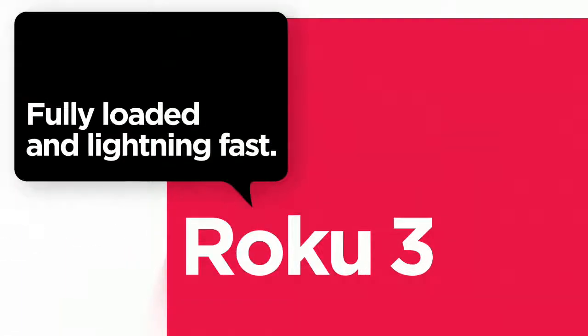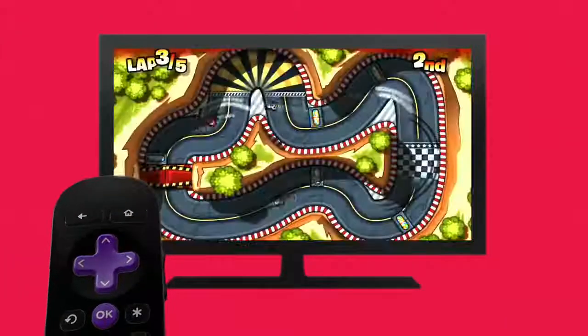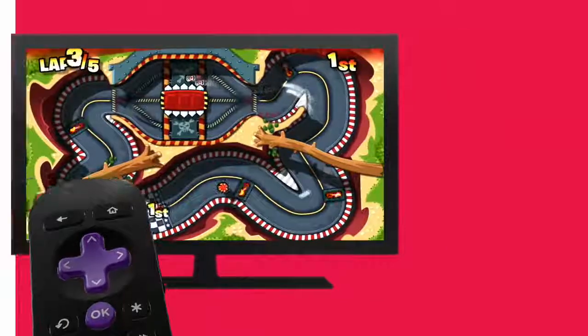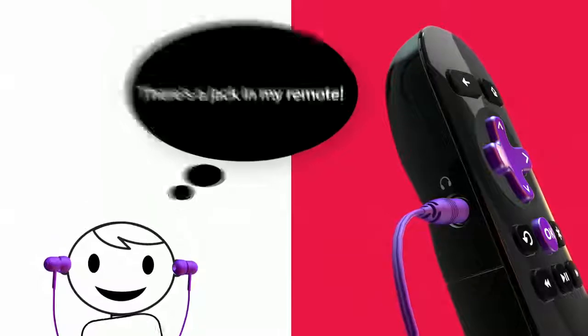Meet the fully loaded Roku 3, our fastest, most powerful player yet. Use the remote control to play games like Danger Derby, and use the included headphones to watch late-night flicks without disturbing the rest of the household.